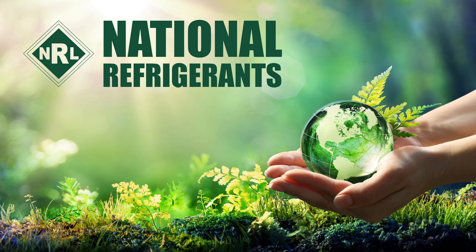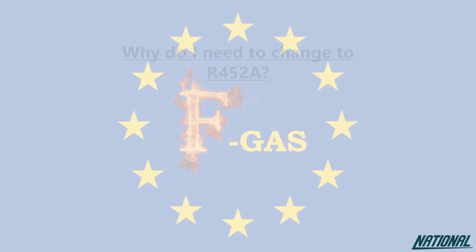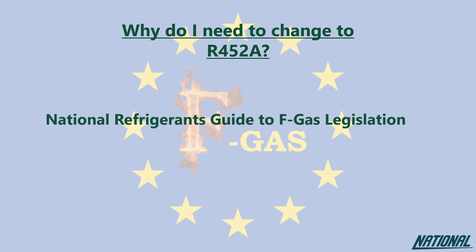Hi, I'm Simon Ravenscroft at National Refrigerants and I'd like to welcome you to the short guide to the refrigerant R452A. If you're wondering why you even need to think about changing refrigerants, please check out our National Refrigerants guide to FGAS legislation. This guide will simply help you to understand the impact of the products we used to use, the ones we currently use, and why our future depends on changing again to even better products.